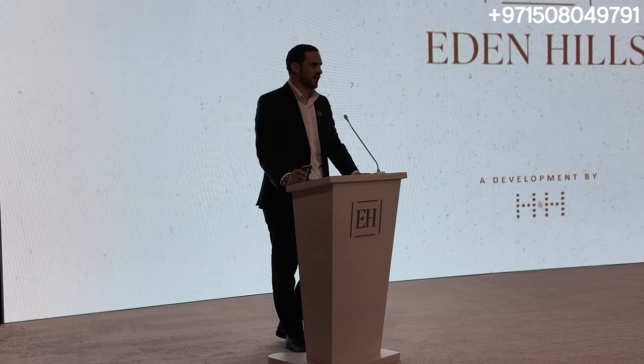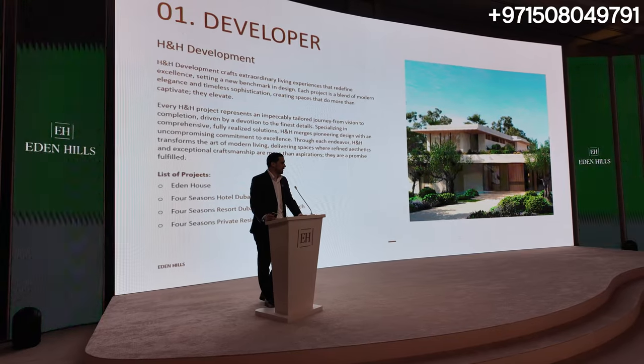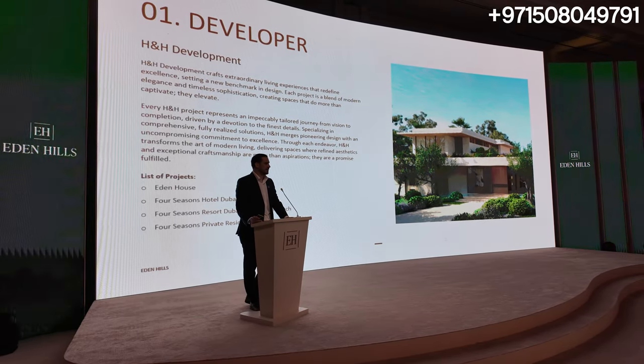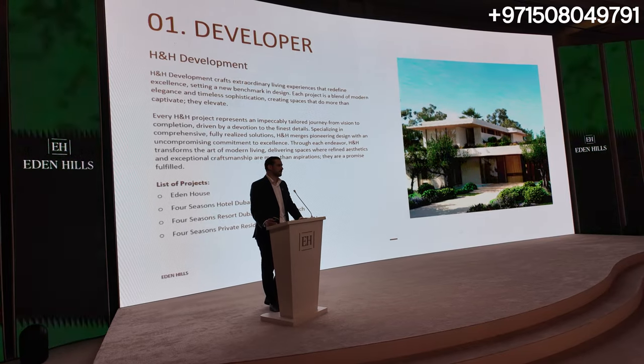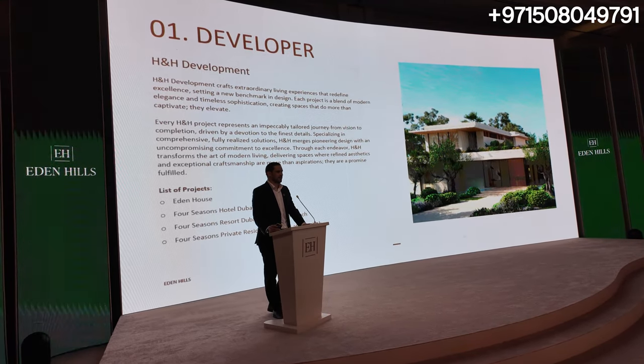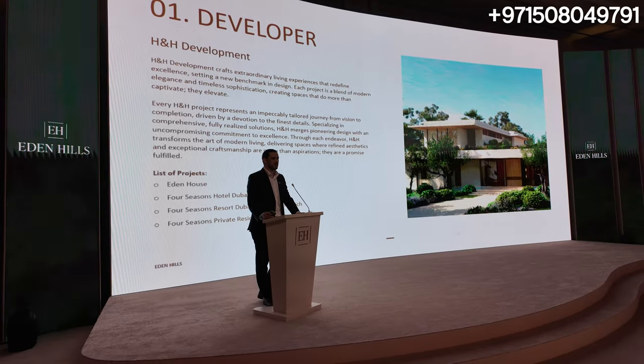With Eden Hills, sometimes the perfect project comes at the perfect time — a luxury villa community released when the Dubai property market is thriving and there's a lack of supply of genuine luxury villas from a top-class developer in a prime location, at a price point that represents value to buyers. Regarding H&H, we use the word excellence a lot, but our track record proves this. We have incredible delivered projects, one of which you are sitting in today — the Four Seasons here in Jumeira, in DIFC, the Four Seasons private residences and Eden House — all exceptional properties.